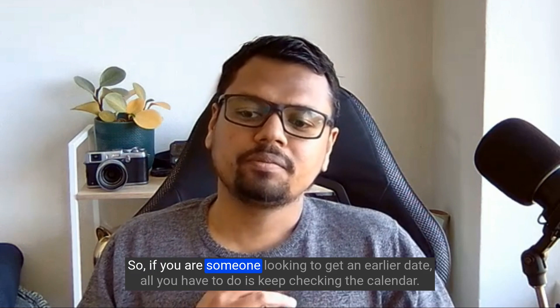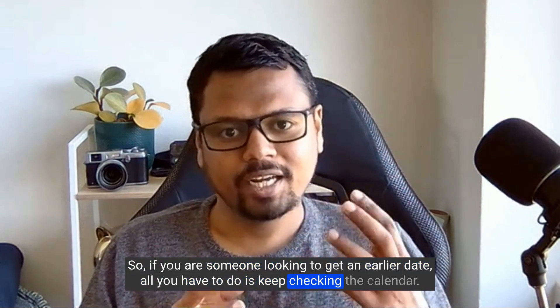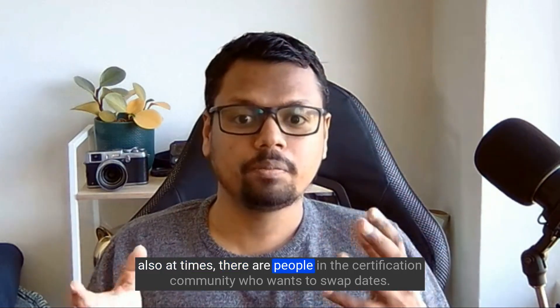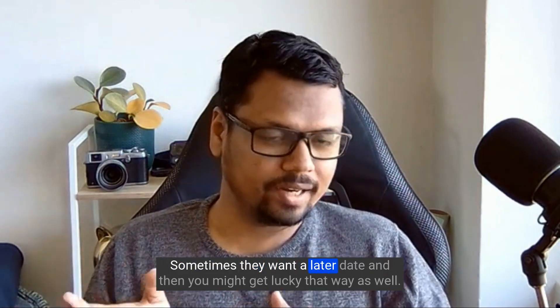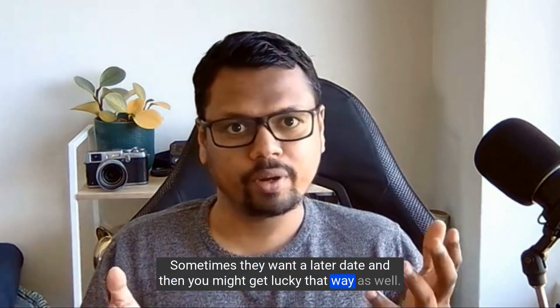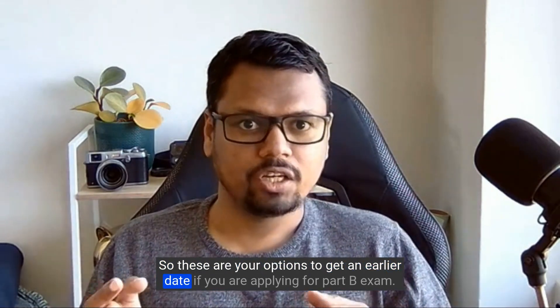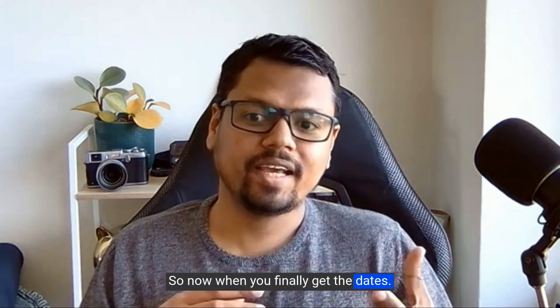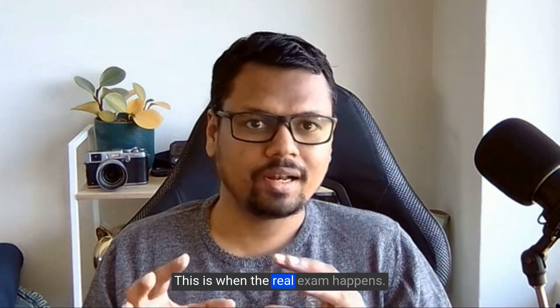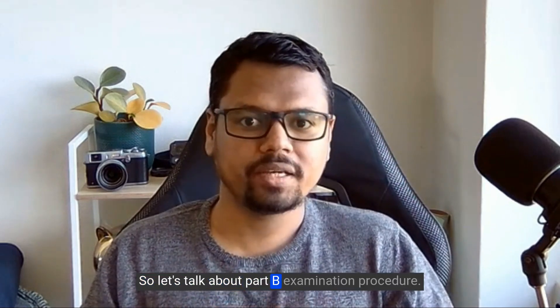If you're looking for an earlier date, keep checking the calendar. Also, people in the certification community sometimes want to swap dates — you might get lucky that way as well. So those are your options to get an earlier Part B exam date. When you finally get your date, this is when the real exam happens — the real deal. Let's talk about the Part B examination procedure.